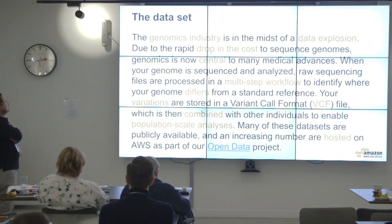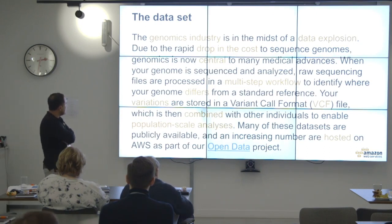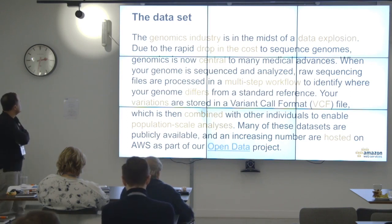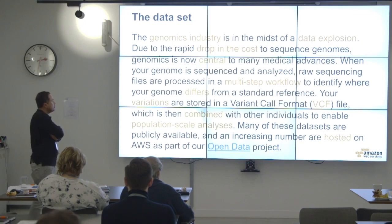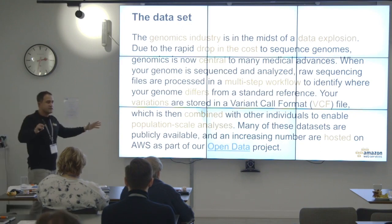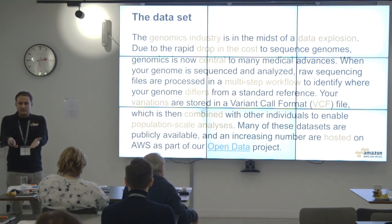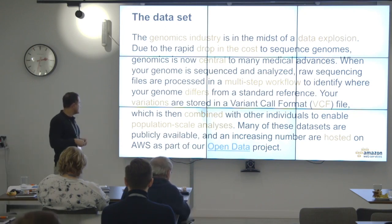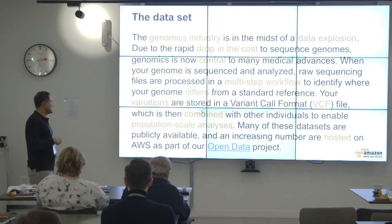The genomics industry is in the midst of a data explosion due to the drop in sequencing prices. Genomes are now central to medical advances. When your genome is sequenced and analyzed, raw sequencing files are processed in a multi-step workflow to identify where your genome differs from a standard reference. Your variations are stored in a Variant Call Format (VCF) file, which is then combined with other individuals to enable population-scale analysis.